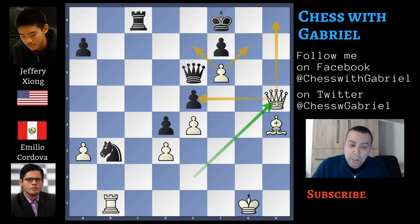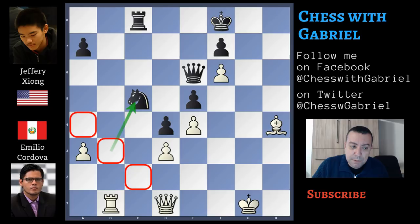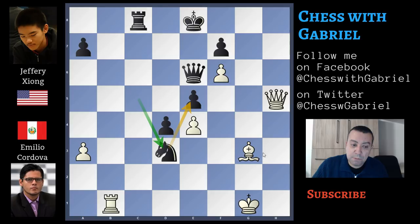Queen to h5 not only threatens mate but also starts to attack the e5 pawn. After queen to h5, the king must move to e8. Now comes bishop to g3 and there is no way to protect the pawn. King to d7, bishop captures on e5, and the game is still equal. After queen to d1, if black plays knight to c5, the queen has no good squares on the queenside, and the queen to h8 idea doesn't work anymore. Because after king to e8 and bishop to g3, there is knight captures on d3 — not only winning the pawn but also protecting the e5 pawn. So black is better even before bishop to g3.